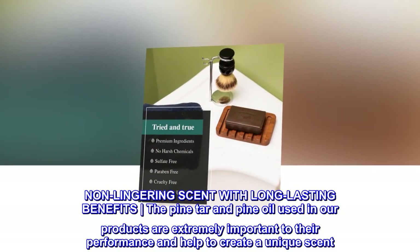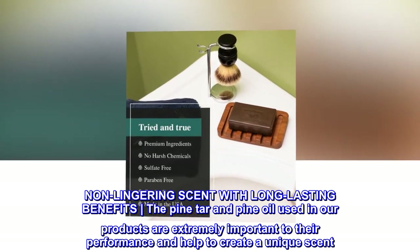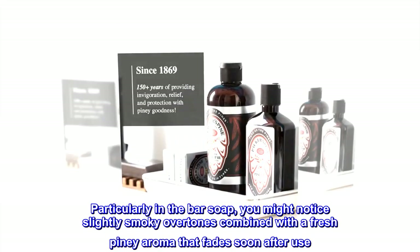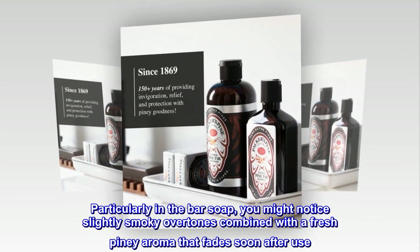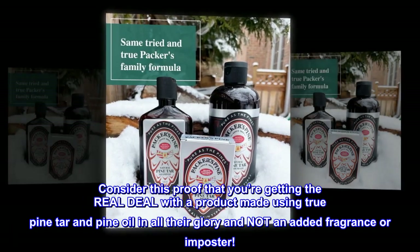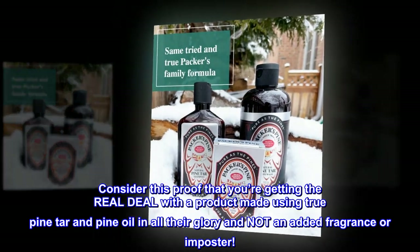Non-lingering scent with long-lasting benefits. The pine tar and pine oil used in our products are extremely important to their performance and help to create a unique scent. Particularly in the bar soap, you might notice slightly smoky overtones combined with a fresh piney aroma that fades soon after use. Consider this proof that you're getting the real deal with a product made using true pine tar and pine oil in all their glory — and not an added fragrance or imposter.